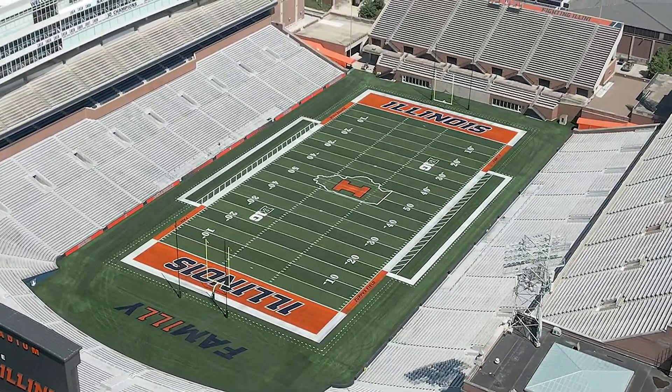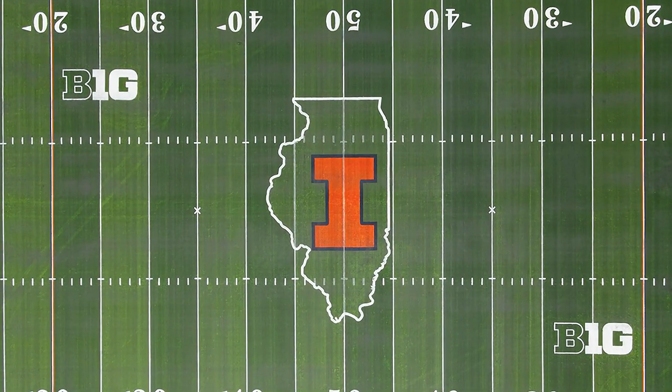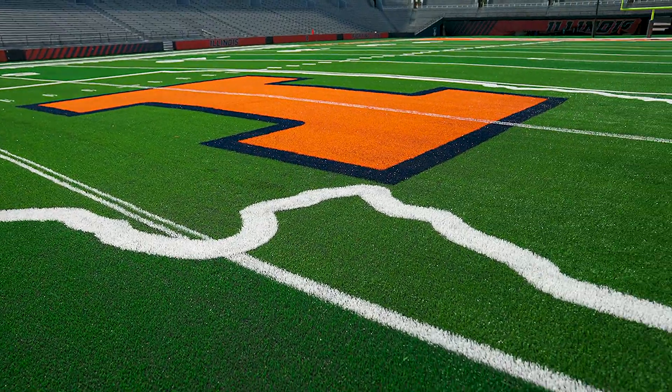I want to give you the newest look to Zupke Field, an opportunity to bring in a variety of new things. We kept the emblem of the state of Illinois in the middle because it's at the heart and soul of everything that we believe in.